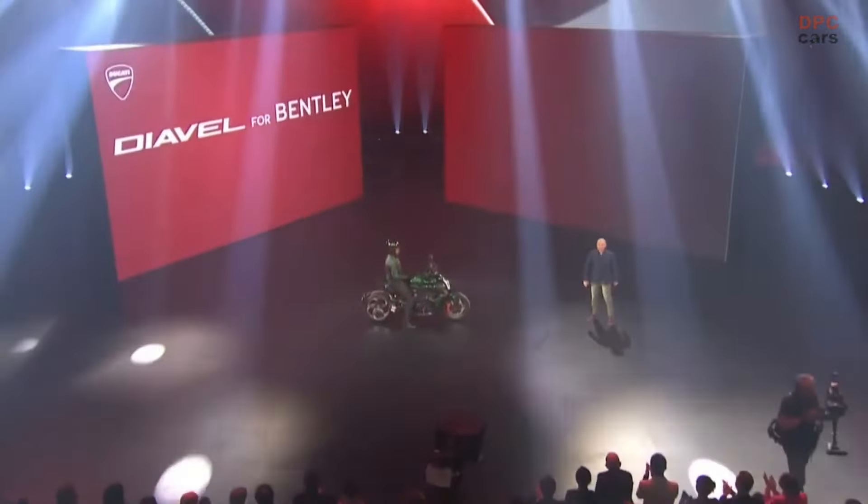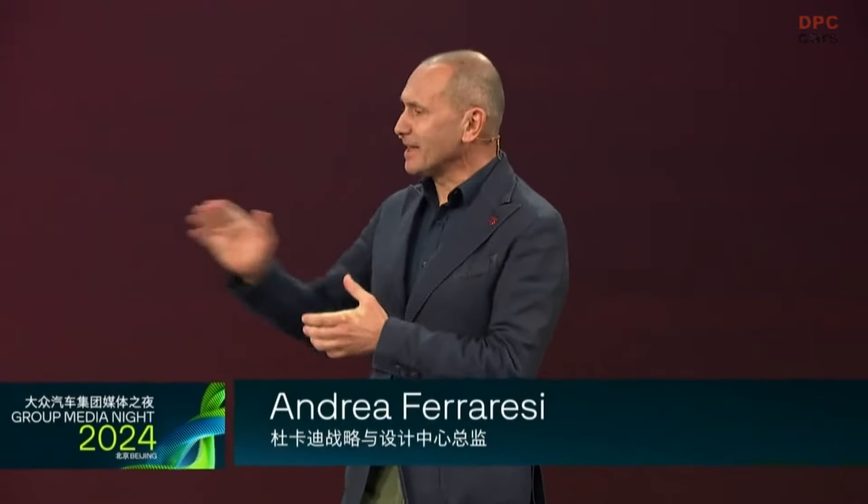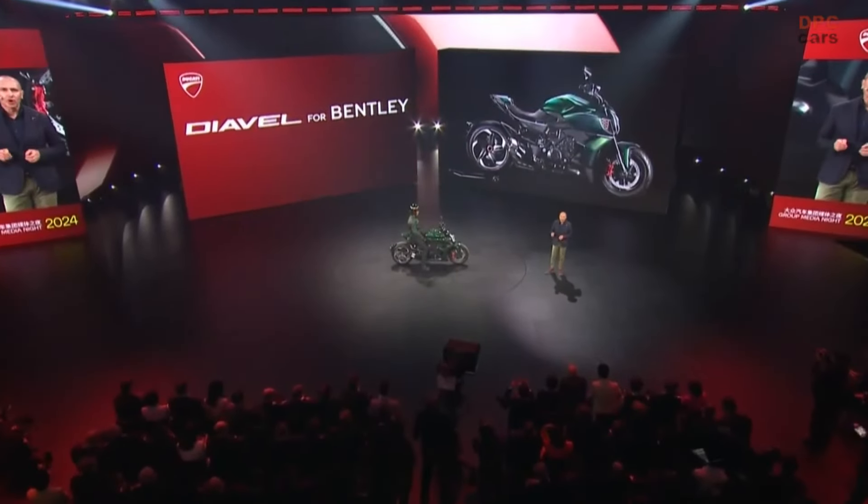Ladies and gentlemen, the Diavel 4 Bentley — buona sera and welcome. The Diavel 4 Bentley is a unique motorcycle, based on the mechanical platform of our Diavel V4, our bold and performing muscle cruiser with 168 horsepower and almost 13 kilogram meter of peak torque.